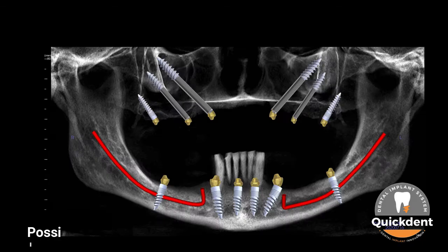Three possibilities were planned before treatment to restore the case. Possibility No. 1: with 6 implants in each jaw — quad zygoma and 2 pterygoids in the maxilla, and 6 implants in the mandible with 4 of them in the intermental foramen region and 2 implants in the posterior mandible with nerve bypass.